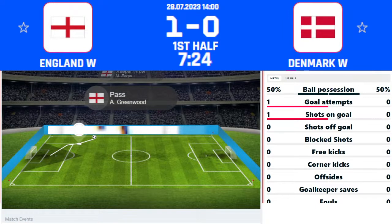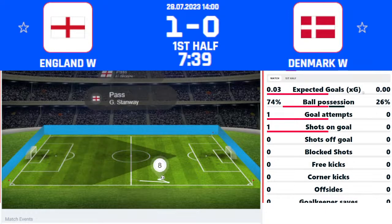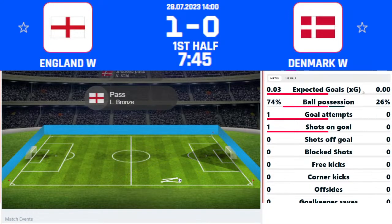Denmark get things back underway, looking to push forward quickly. Kühl plays towards the left-hand side, down towards Verge who goes for a lobbed attempt on goal. Mary Earps is just tracking back, telling the team to calm down — she had it under control. Verge, with no other options, went for the cheeky attempt to beat the keeper over the line, but Earps read it well and England have the ball back.